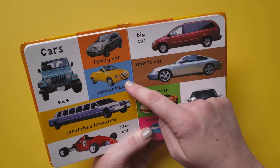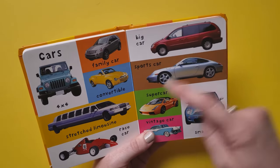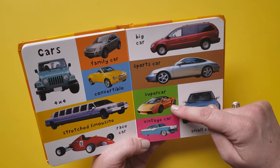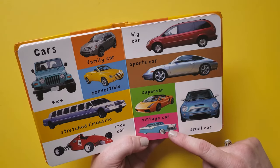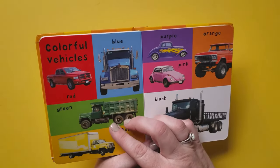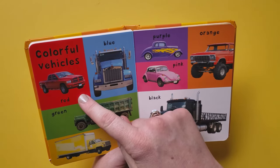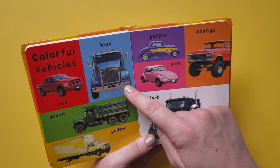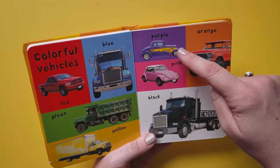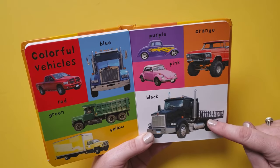Convertible, stretch limousine, race car, big car, sports car, supercar, vintage car, small car. Colorful vehicles: red, blue, green, yellow, purple, pink, orange, black.